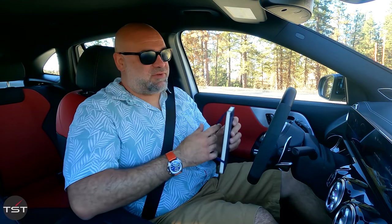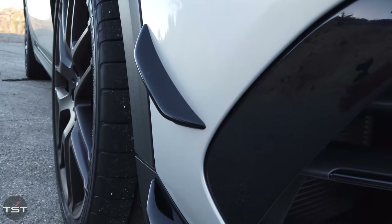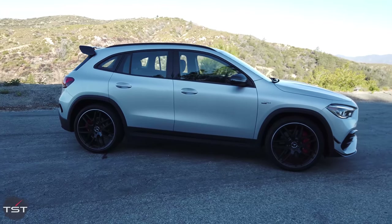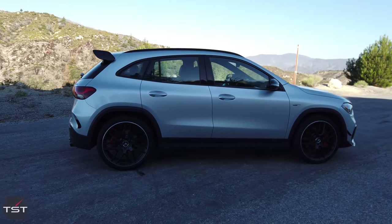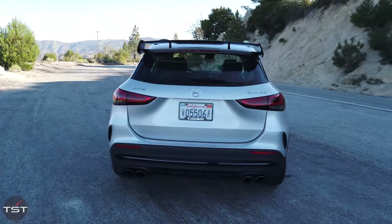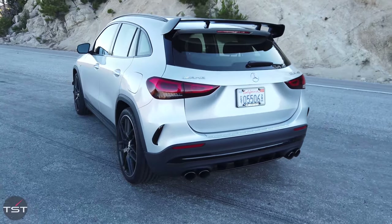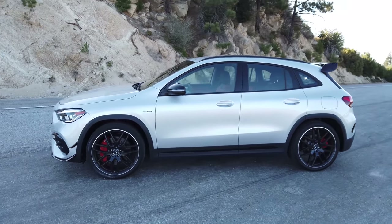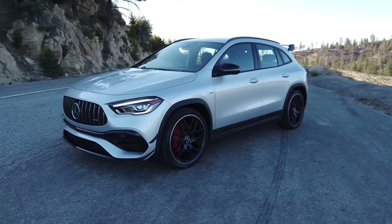That's really it from my notes. $55,000 to get into one, $68,000 as tested. I'd skip the wing and the dive planes, skip the 21-inch wheels if possible, maybe skip the two-tone interior — get this thing to around $60,000. You do want the Dynamic Performance pack because that's what makes it feel like a real AMG: the adaptive suspension, the good brakes, the adjustability. And you'd probably get half that money back on resale because the next buyer will want those things too. Thank you to Mercedes for letting me have a go — it's a really fun little car.